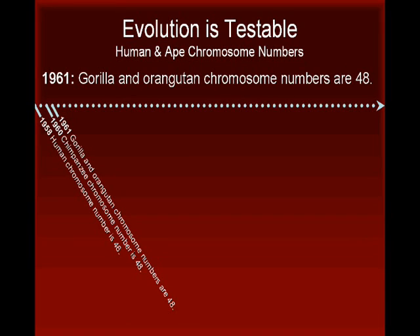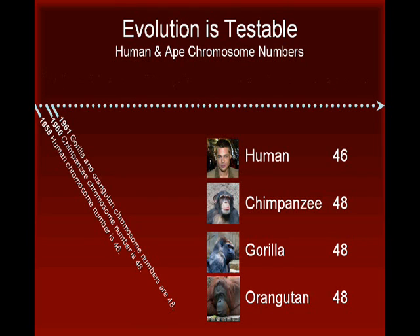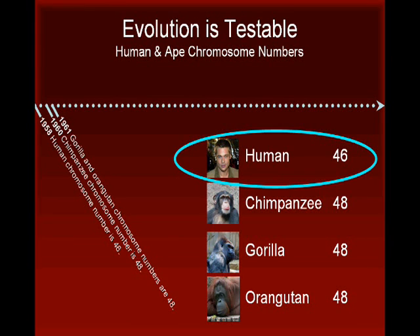Since chromosomes come in pairs, this means that humans receive a set of 23 chromosomes from each parent. In contrast, chimpanzees, gorillas, and orangutans received 24 chromosomes from each parent. This means that humans have one fewer pair of chromosomes than their ape relatives. Scientists were initially puzzled by this apparent discrepancy.